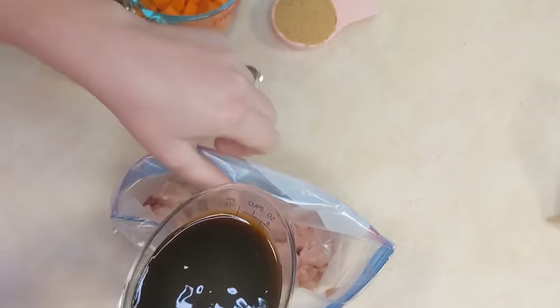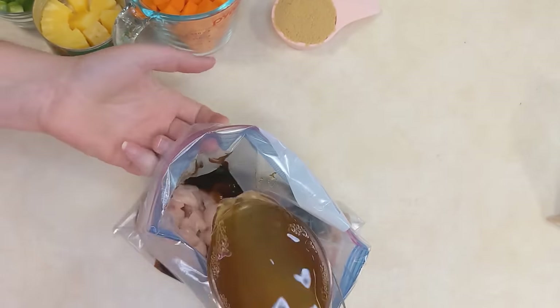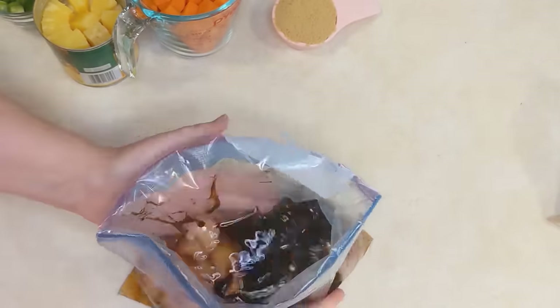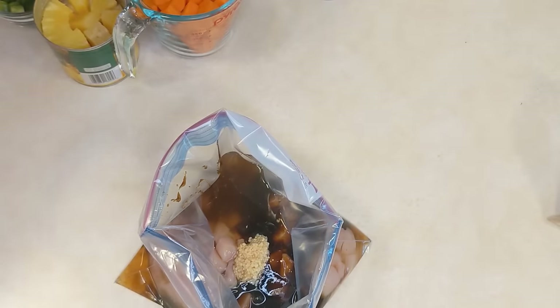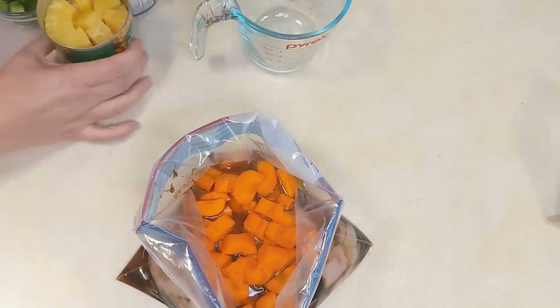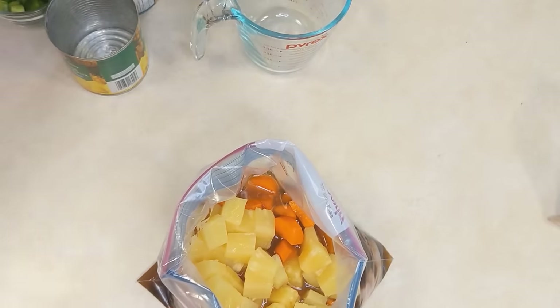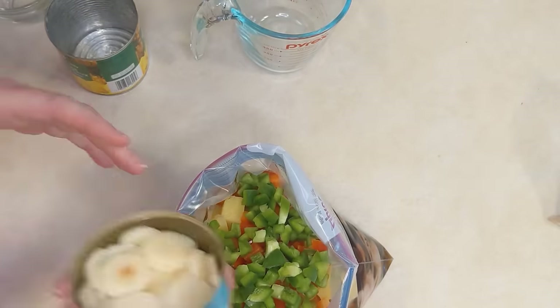The first one we're going to share is a pineapple teriyaki chicken. This one has bursts of flavor and color, which means it's healthy. To make this as a freezer meal, put some raw cubed chicken breasts into a freezer bag, then add in teriyaki sauce, a little bit of water, some brown sugar, minced garlic from a jar, peeled and roughly chopped carrots, drained pineapple chunks from a can, red and green peppers that are seeded and chopped, and some drained sliced water chestnuts.